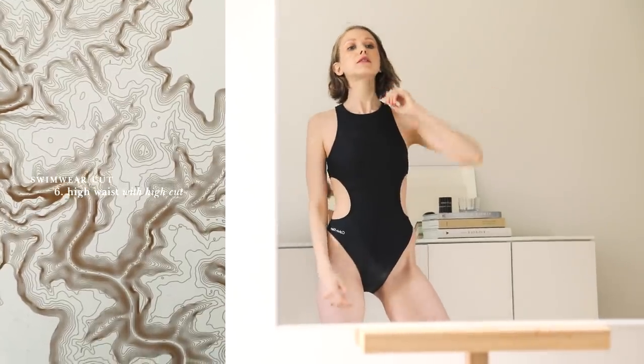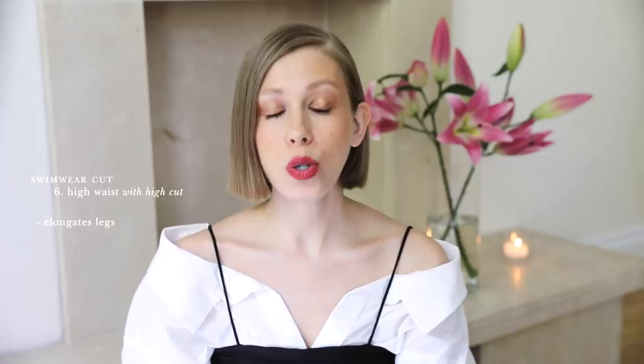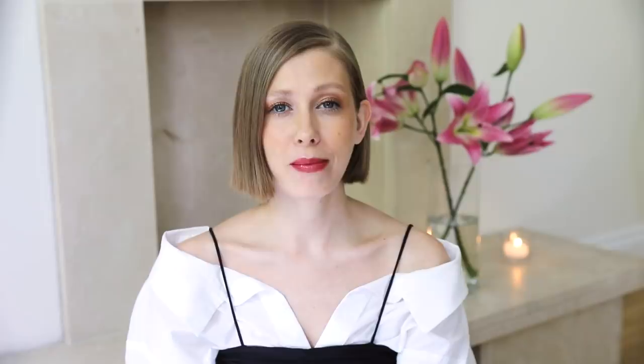Now, if you prefer wearing high waist bottoms but you don't want to highlight your hips, go for the gorgeous 90s high cut bottoms. They will draw attention to and elongate your legs without focusing on the hip area. If you want super long legs, go for a full-on thong. You can do it — I believe in you.